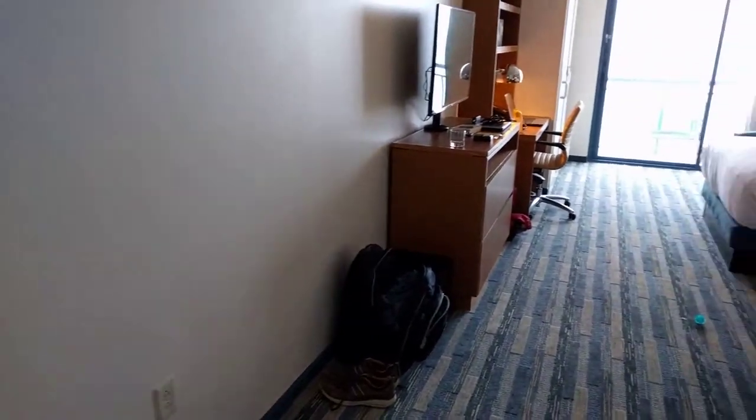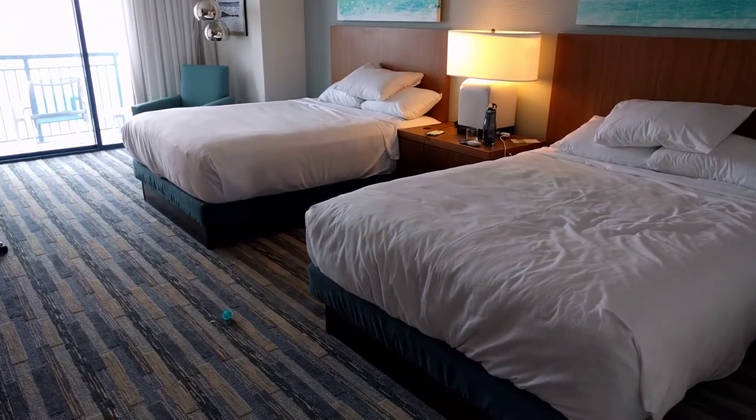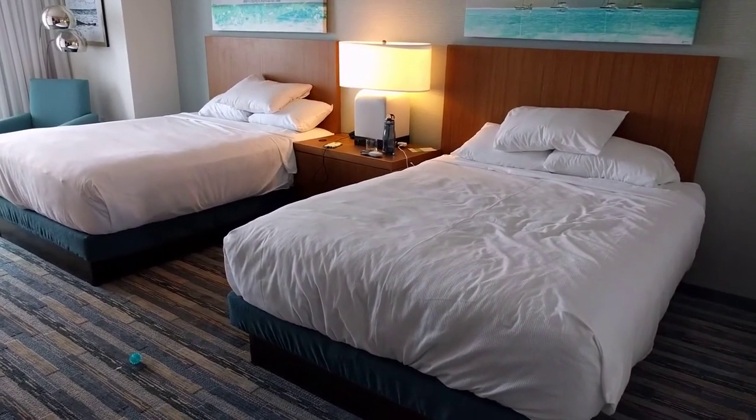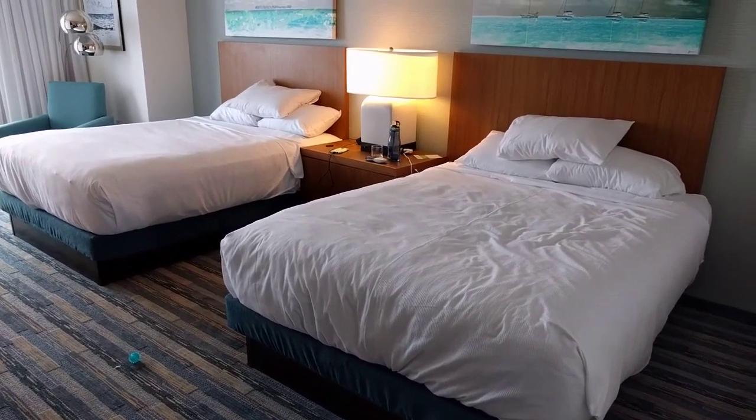If you'd like to see our full review of the hotel, then go to NoHomeJustRome.com/HyattHouseVirginiaBeach. Thanks.